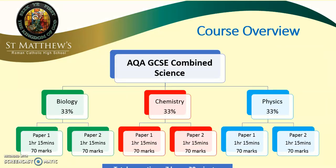This course is made up of three separate parts: biology, chemistry and physics. Over two years, students will study different topics in these three areas and will be assessed at the end of the course by sitting six papers, each worth 70 marks. Each of these papers is an hour and 15 minutes and the total exam time for this course is 7 hours 30 minutes.